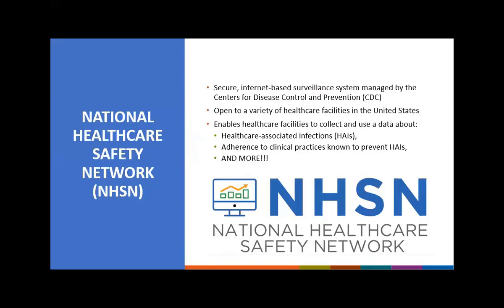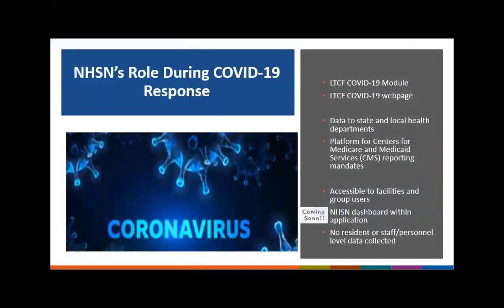NHSN is a secure internet-based surveillance system managed by the CDC. The surveillance system is open to a diverse number of healthcare facilities across the United States and enables various reporting options such as healthcare-associated infections, also referred to as HAIs, adherence to clinical practices known to prevent healthcare-associated infections, and more, including the new COVID-19 module. In response to the COVID-19 pandemic, the CDC's NHSN developed a COVID-19 module within the existing NHSN long-term care facility component. Given NHSN's role as a shared platform for HAI surveillance and our collaboration with long-term care facilities and partners, NHSN provides a valuable foundation for COVID-19 surveillance.